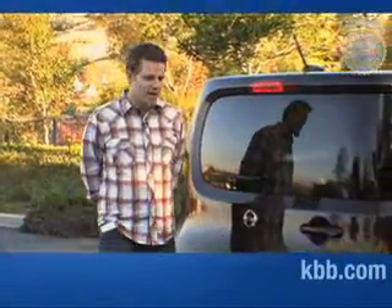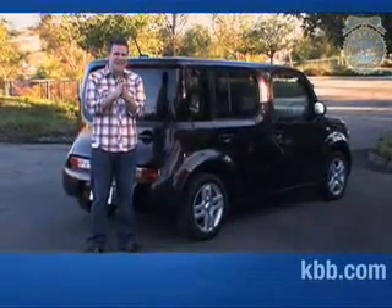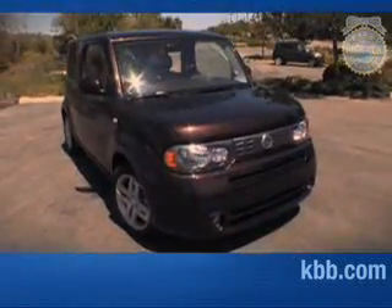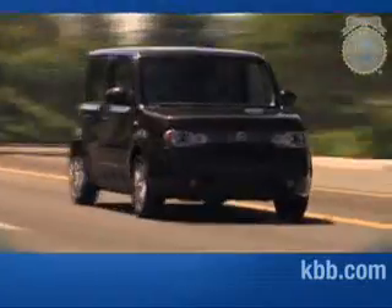Hey there, cash-strapped hipsters. You should be happy you live in 2009. At any other point in history, if you wanted to drive cheap, you'd be driving an ill-handling, poorly styled car out of the box. But this is 2009, and this is the Nissan Cube. And this is the Kia Soul.